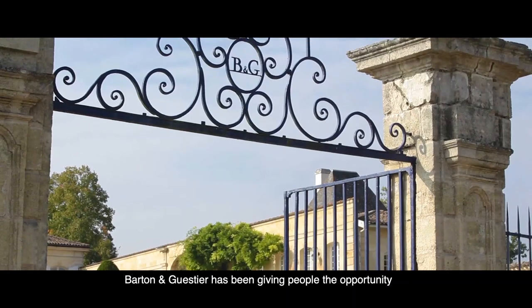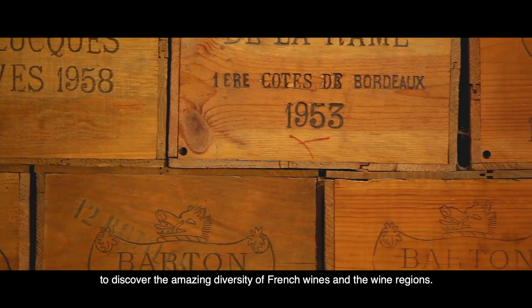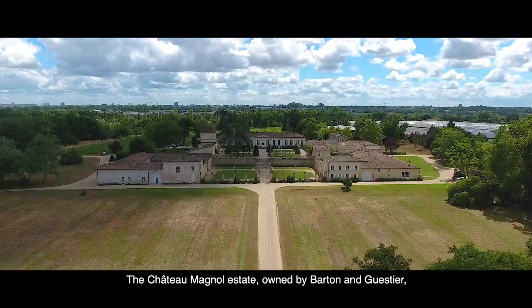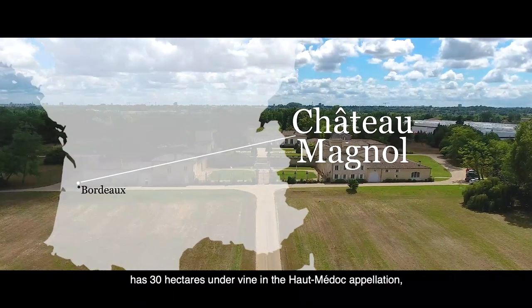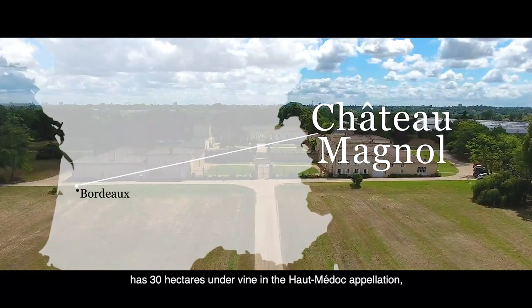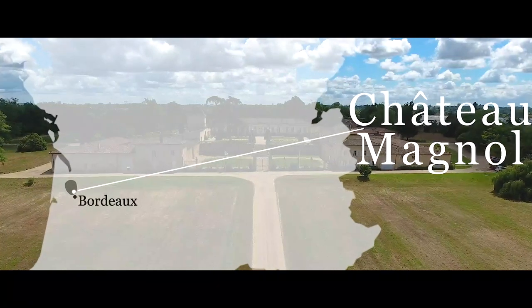Barton Aguestier has been giving people the opportunity to discover the amazing diversity of French wines in the wine regions. The Chateau Manuel estate owned by Barton Aguestier has 30 hectares under vine in the Haut-Médoc Appellation, located on the left bank of the Gironde estuary.